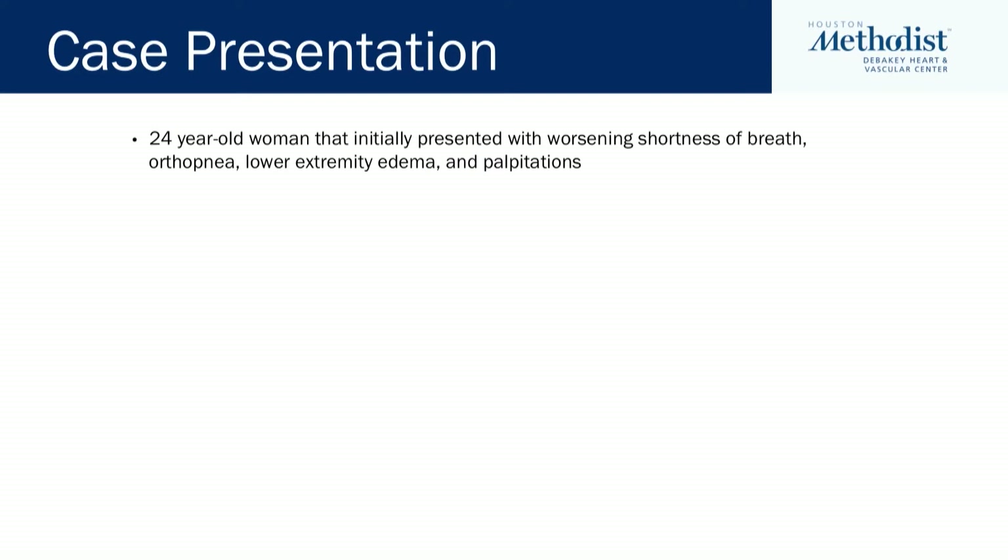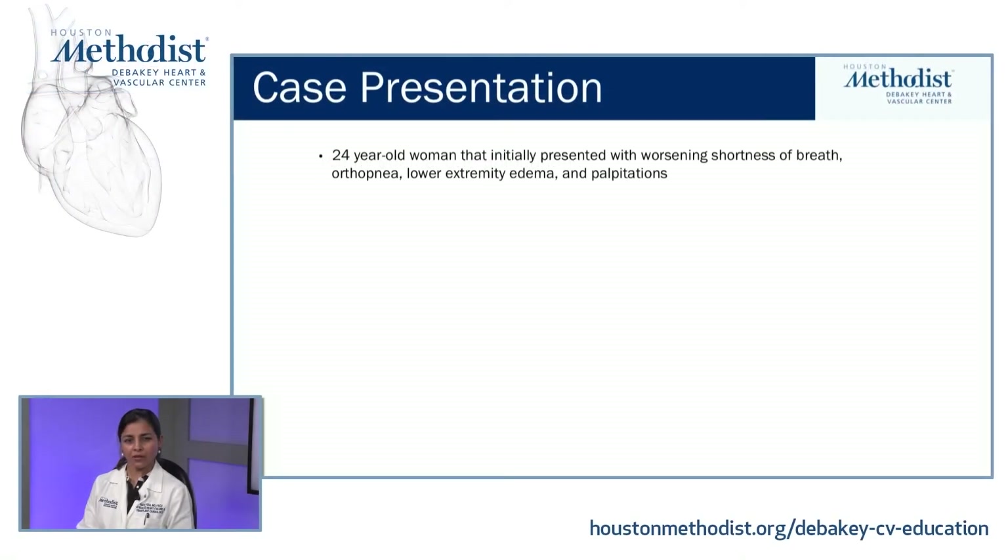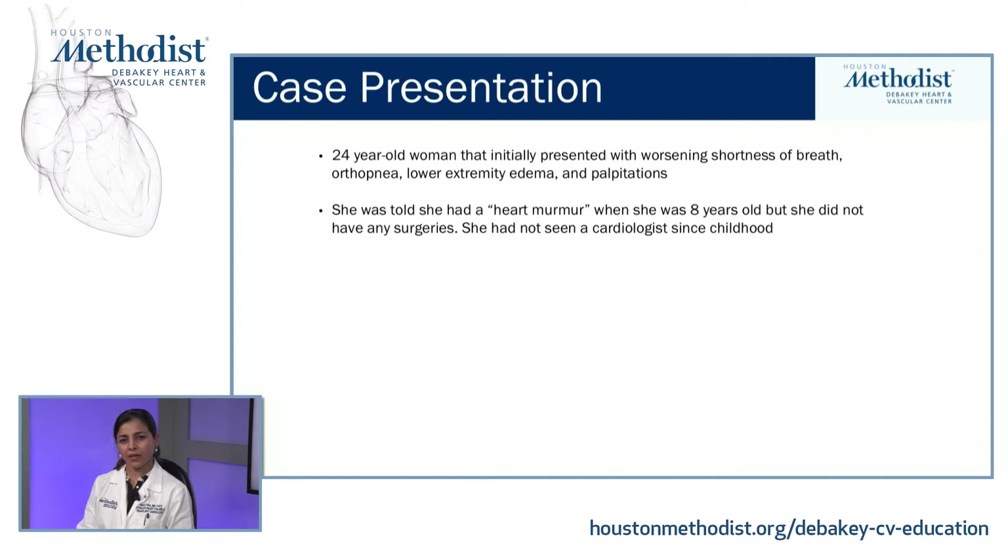We're going to briefly discuss a clinical case that we have recently encountered in our practice. We are talking about a 24-year-old woman that initially presented with worsening shortness of breath, orthopnea, lower extremity edema, and palpitations. She was told she had a heart murmur when she was eight years old but she did not have any surgeries.